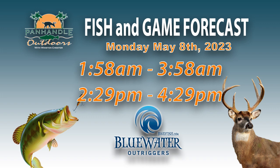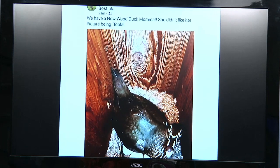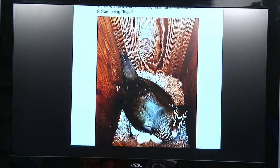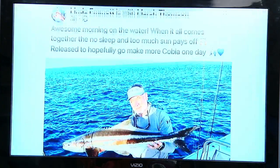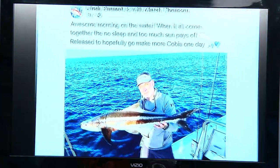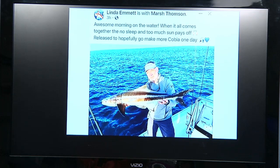Hope you enjoyed that little segment. Our scientists do a great job on research — it's a combination of things that we try to do as sportsmen and scientists to keep everything going. Let's take a look at our fish and game times brought to us by Blue Water Outfitters. We're looking at 1:58 to 3:58 this afternoon, and this evening from 2:29 to 4:29. I have a couple of pictures — our buddy Kenny Bostic and his wife Martha are up in Missouri; they have wood duck boxes on their pond, and there she is laying on those eggs. And then, this is what I was just talking about — a cobia. Linda Emmett and Marsh Thompson caught this nice one and released it. Good job on that.